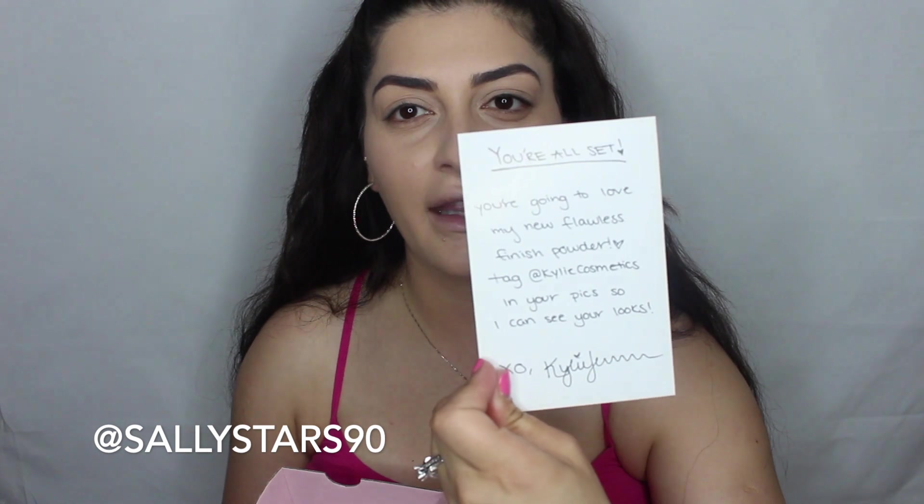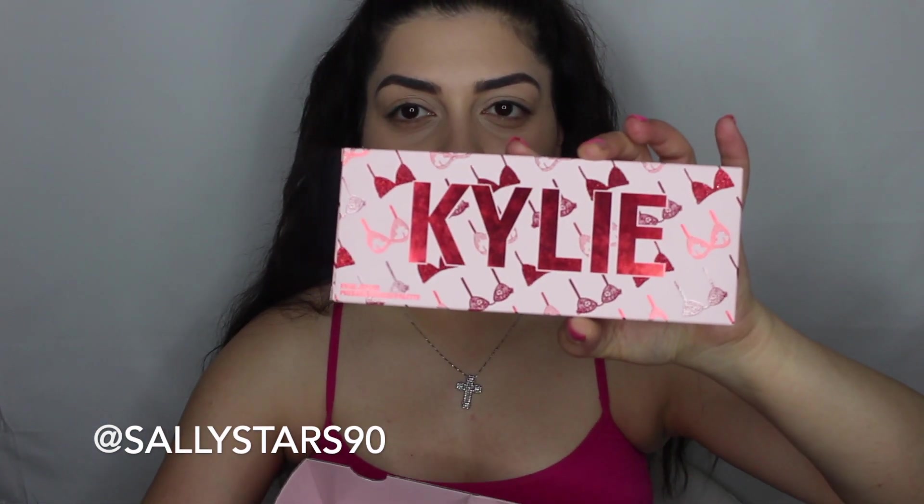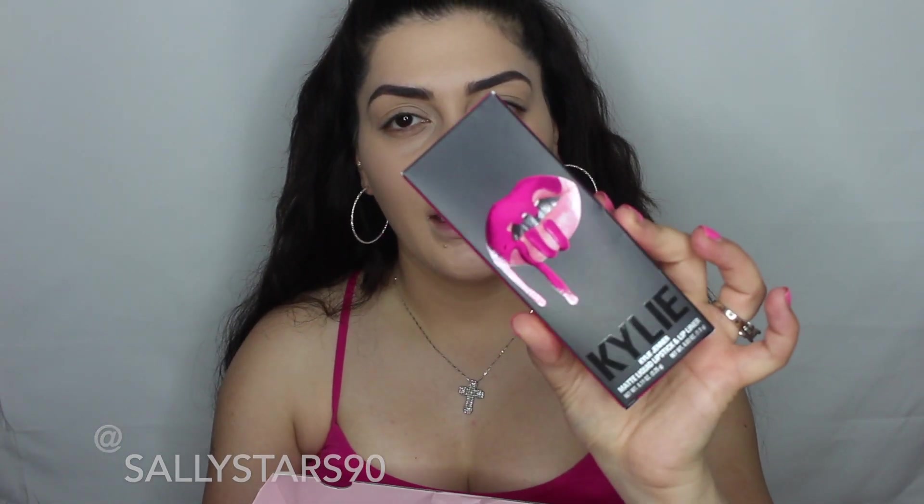How pretty is this? And she's got a little message — that's really pretty. I got the Valentine palette, which I can't wait to use. I got the Valentine lip combo — a lipstick and a lip liner — and then I got three lip pencils, a highlighter, and another lip liner.